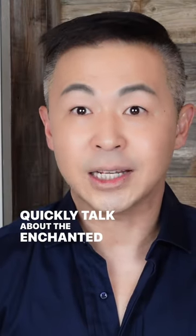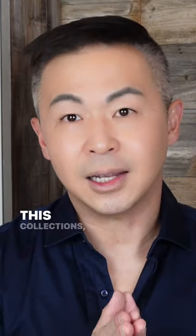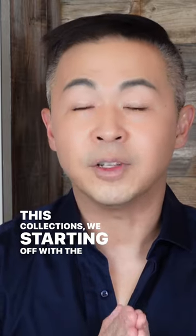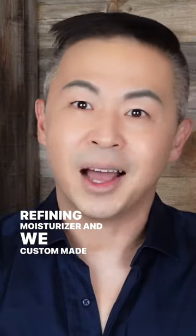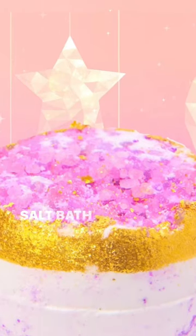Let's quickly talk about the Enchant and Bloom collection. This collection started off with the refining serum and refining moisturizer, and we custom made our first rose sea salt bath bomb.